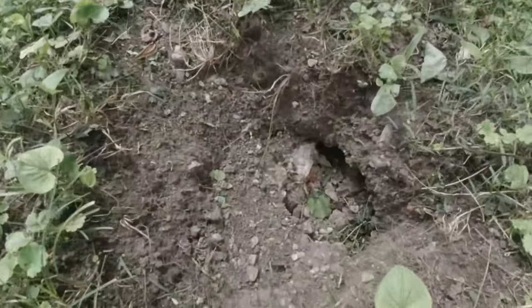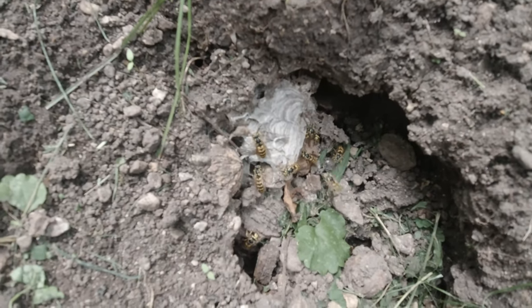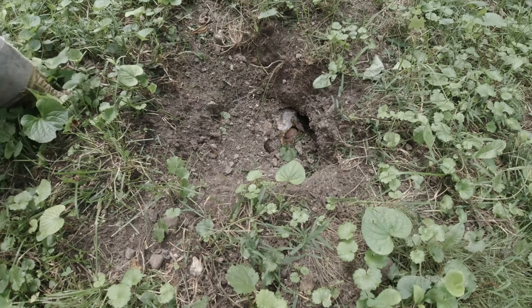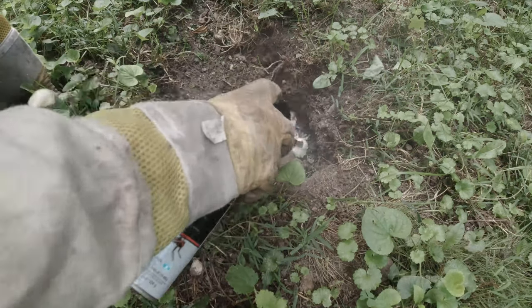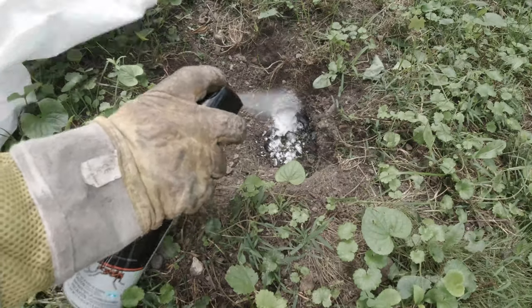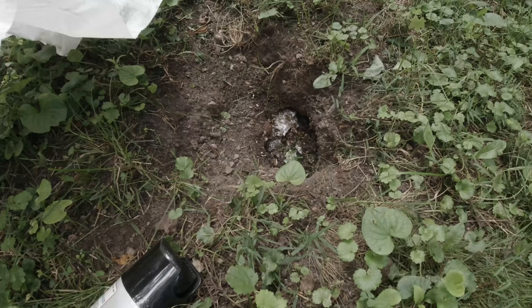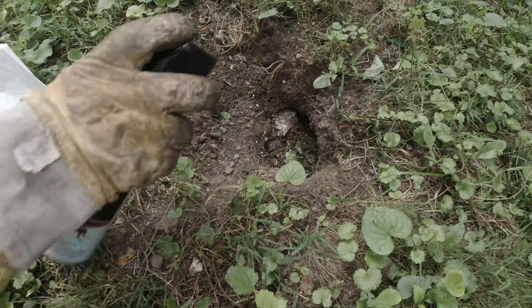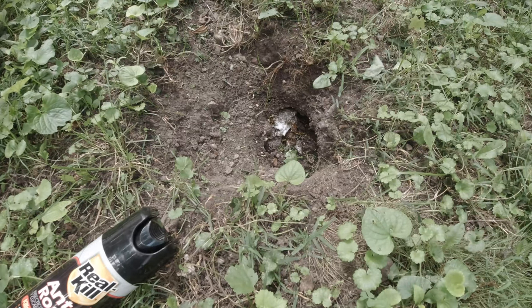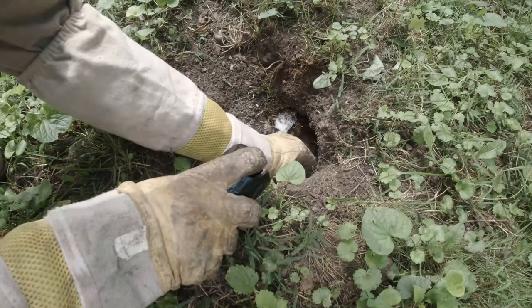First nest of the season. Let's see how big this one is. I'm going to try to keep them from shooting out of here.